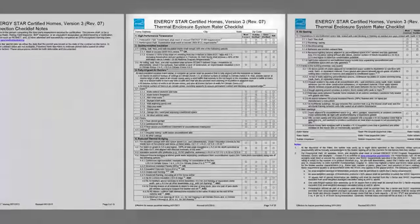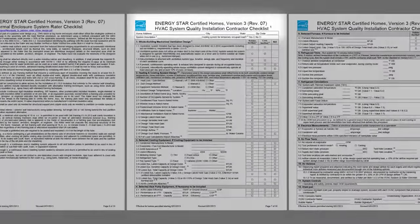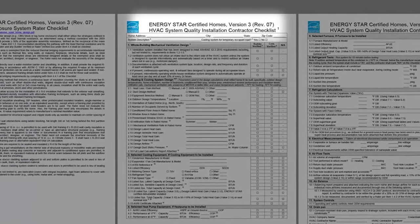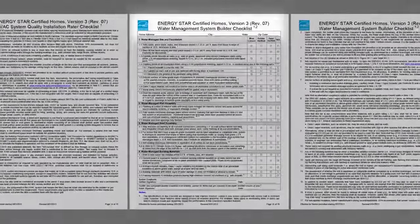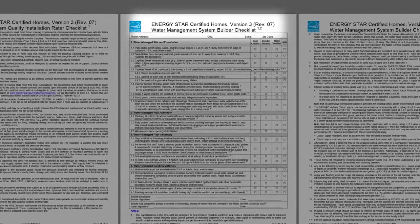You have a thermal envelope checklist that's reviewed by the home energy rater as well as the builder. You have an HVAC checklist — the heating and cooling systems of the house — that proves they're not only sized correctly, but also commissioned in the field so we know it works. A water management checklist ensures the structure's long-term durability, looking at things like flashings and mold prevention. The checklists also include things like ventilation and filtration of air that comes into the home.